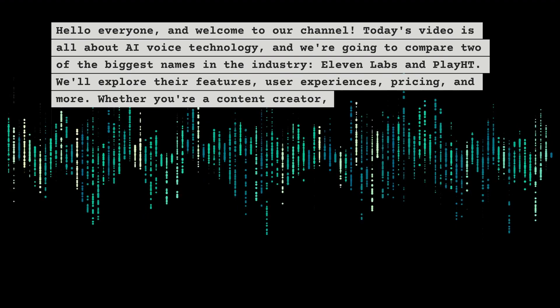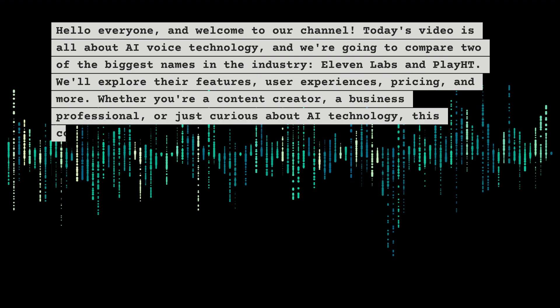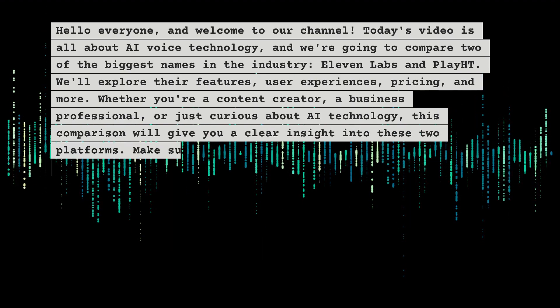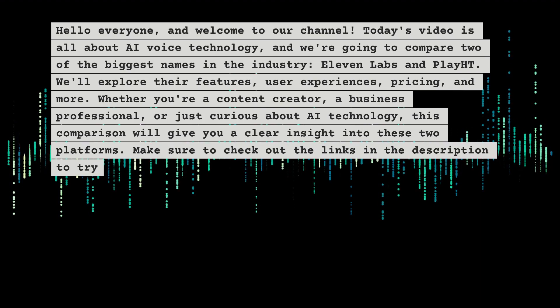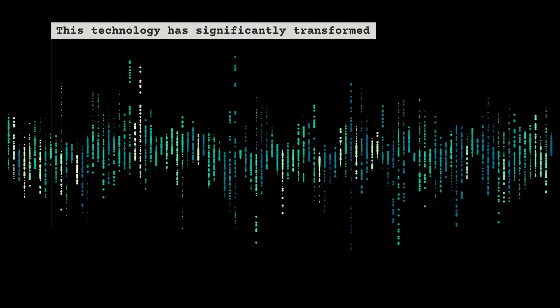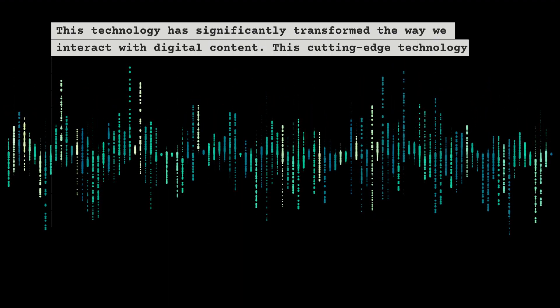Whether you're a content creator, a business professional, or just curious about AI technology, this comparison will give you a clear insight into these two platforms. Make sure to check out the links in the description to try out both services. This technology has significantly transformed the way we interact with digital content.